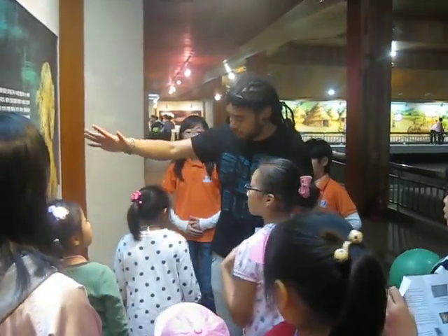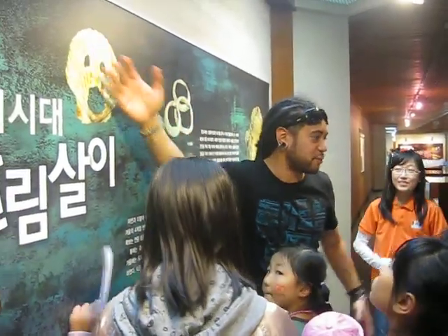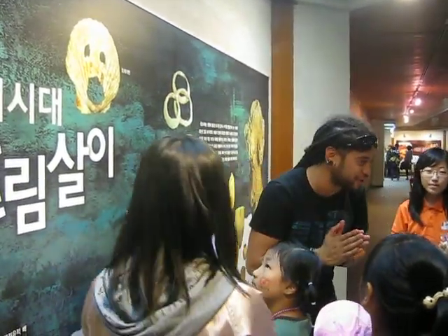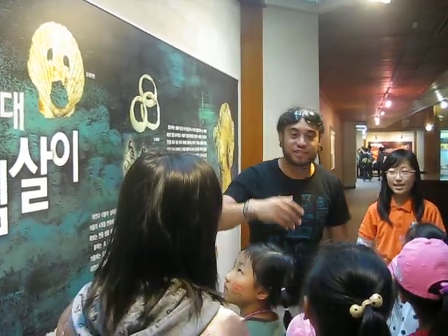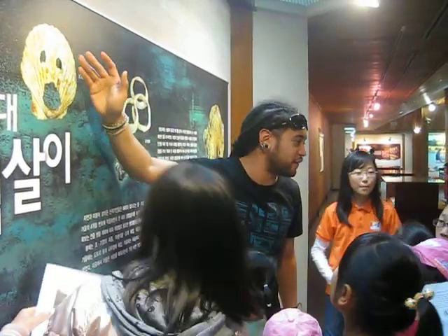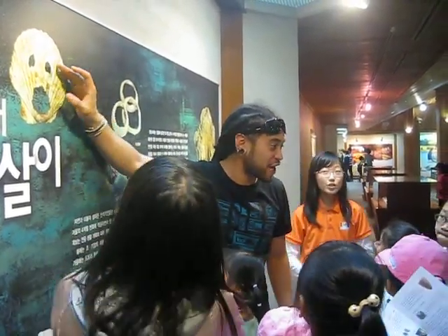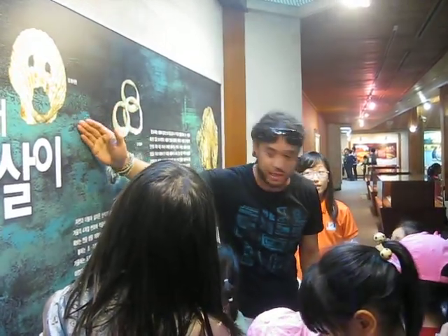Michelle told us what this was called — can anybody remember? What do we call this? You put it on your face — it's like Halloween. Michelle, what was it called? A mask. Good, it's a mask. What's it made out of? It's a shell. So here we have a mask made out of shell.